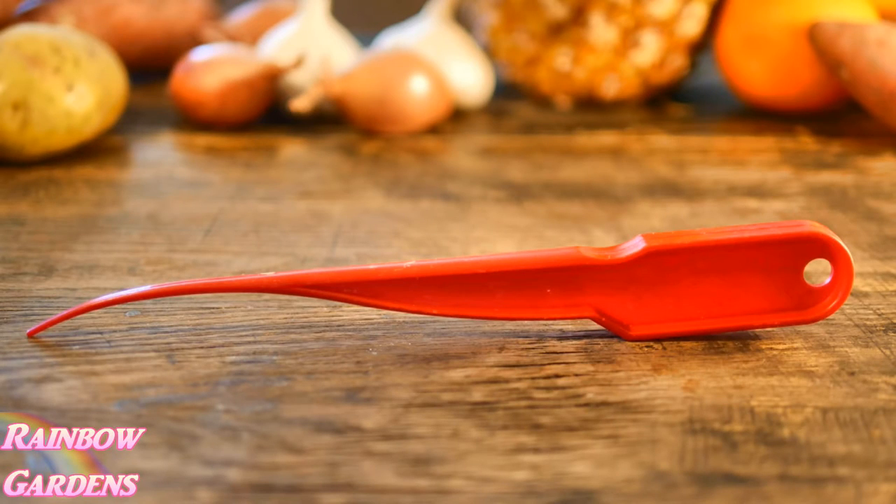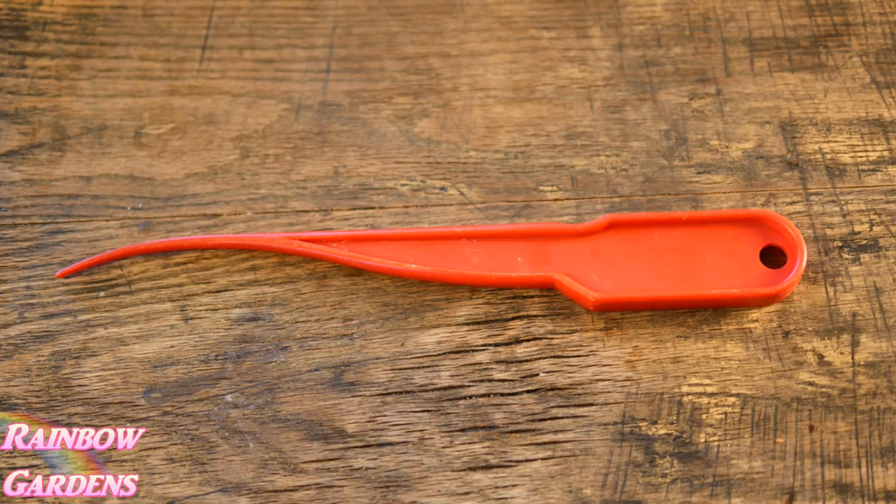I've done a video on this as well — it's for deveining shrimp, so it's a shrimp deveiner. I use that a lot. A lot of people just use a knife to devein shrimp, but once you get used to using this it is so much faster than using a knife. And I cook a lot of shrimp.